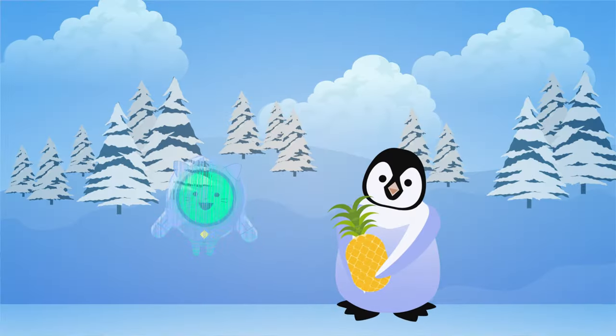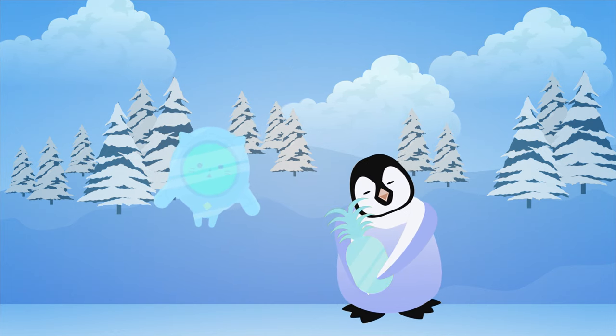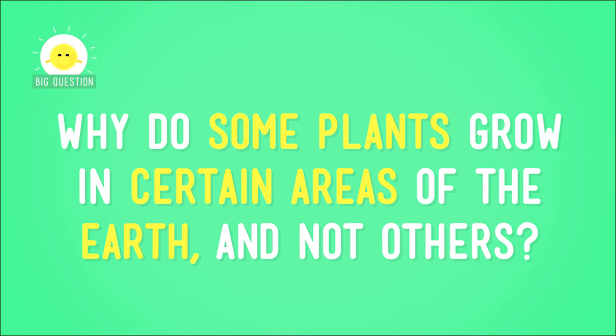This is the energy that they use to grow. I'm sure you already realize that certain plants, like pineapples, only grow in certain places — specifically places that are tropical, warm, sunny, and a really nice place to take a vacation. But you don't naturally find pineapples in the same places as you do penguins. But why is that? Why do some plants grow in certain areas of the Earth and not others?